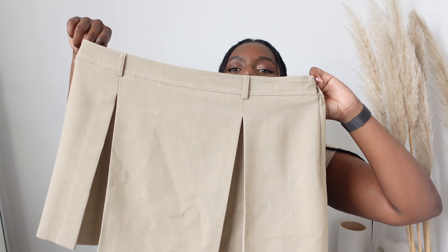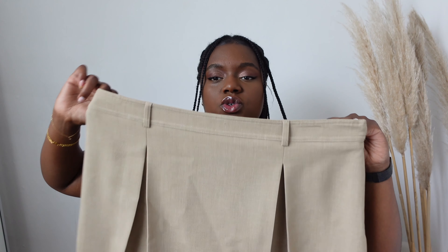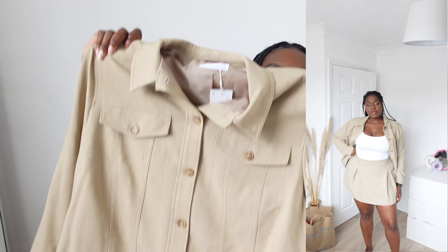Today we have a Primark haul. I wandered into Primark yesterday to see what new bits they have — they don't actually have much, but I did pick up some bits. I've got two bags: some clothing and some homeware.